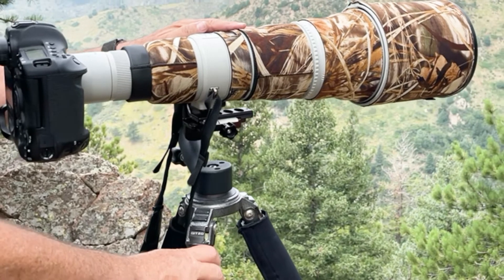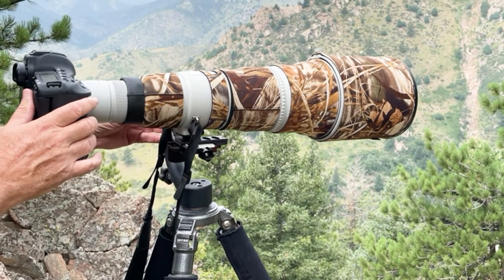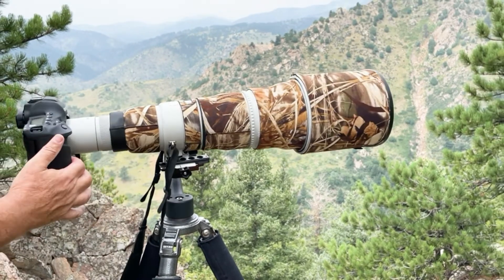It was all supported by a sturdy Gitzo tripod and a Wimberly gimbal head, allowing me to move the camera quite effortlessly.